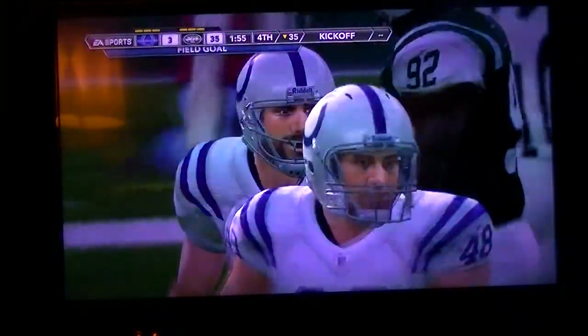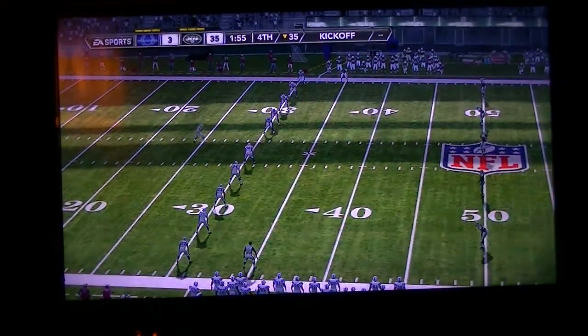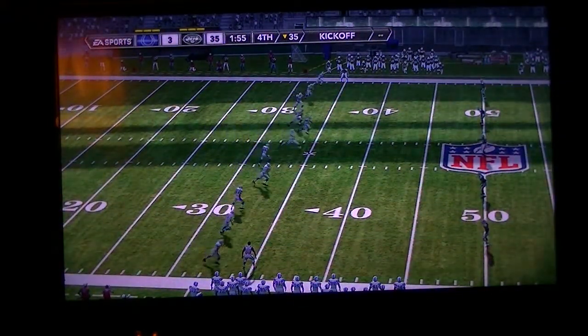I had my doubts about that kick. Yeah, he just squeezed that one in there, didn't he? I'm sure he's going to be exhaling for about the next 30 seconds.